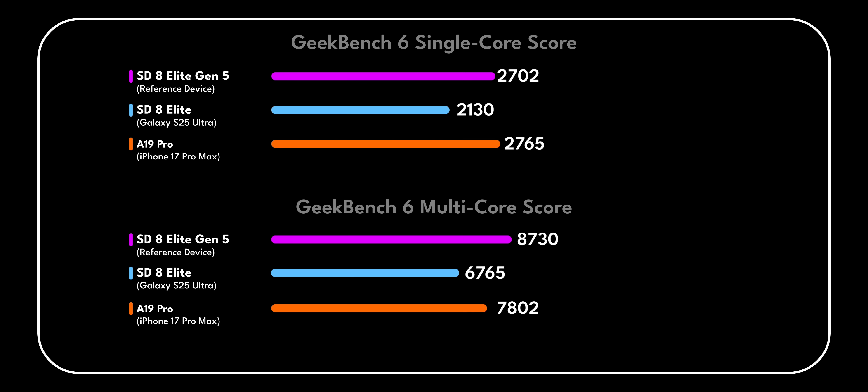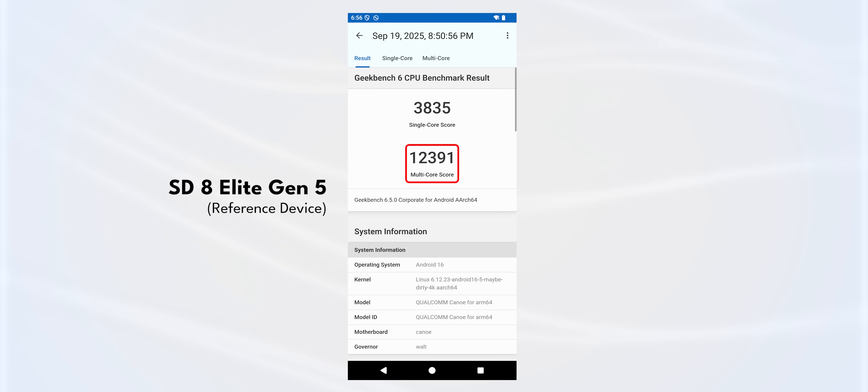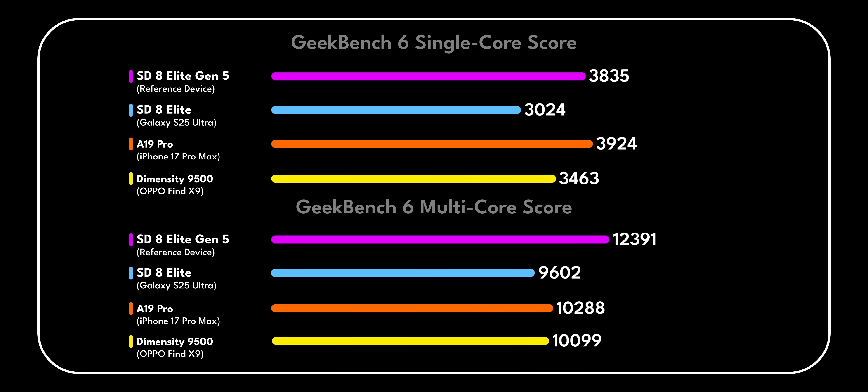In Geekbench as well, the single-core score is definitely higher than that of the Snapdragon 8 Elite, but it is in touching distance of the A19 Pro, which surprised me the most. But just take a look at that multi-core score — it crosses 12,000 points, which is higher than any platform out there, whether the A19 Pro, Snapdragon 8 Elite, or even the newly announced MediaTek Dimensity 9500.